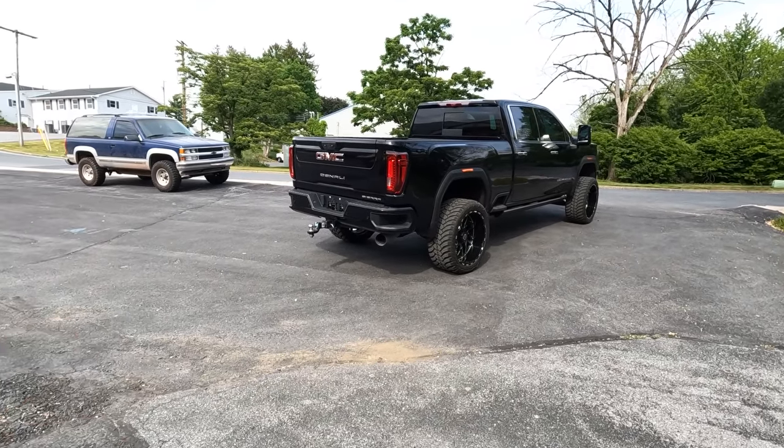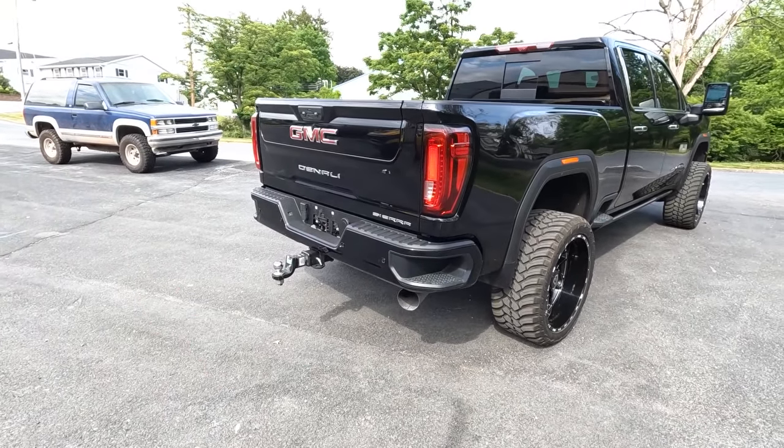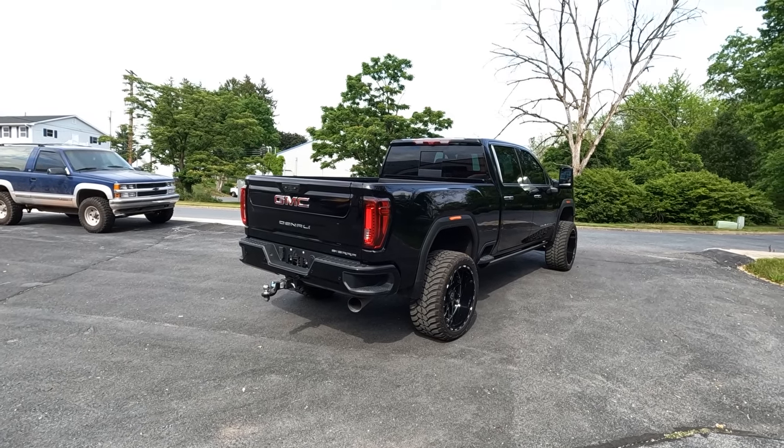Ten bucks could win you this truck and ten grand, and you even get my hitch with it. If the forty dollar trailer hitch doesn't seal the deal, I don't know what will. But one of you is going to take this truck home very, very soon. Hit the link down below and good luck.